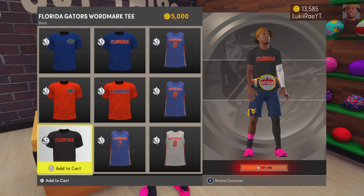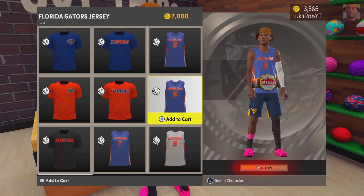That's how you find it. That's where it's at on NBA 2K22 Next Gen.